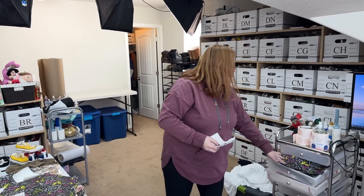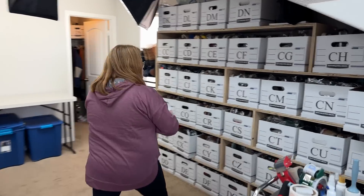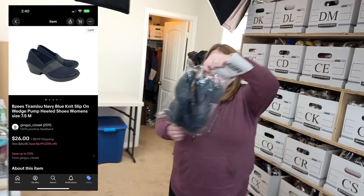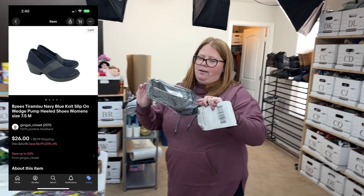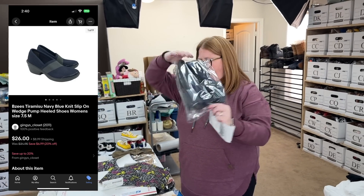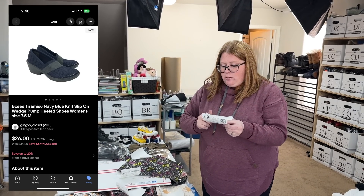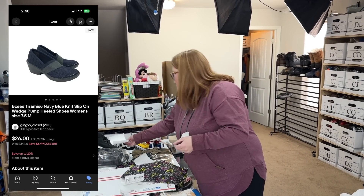And then sold some Beezy's — like a knit navy blue wedge. I bought those for $7.99 and sold them for $26 plus shipping. Very nice. Those are going in a padded flat rate.